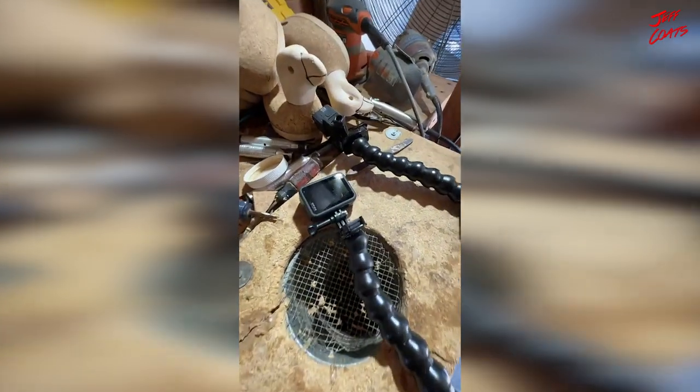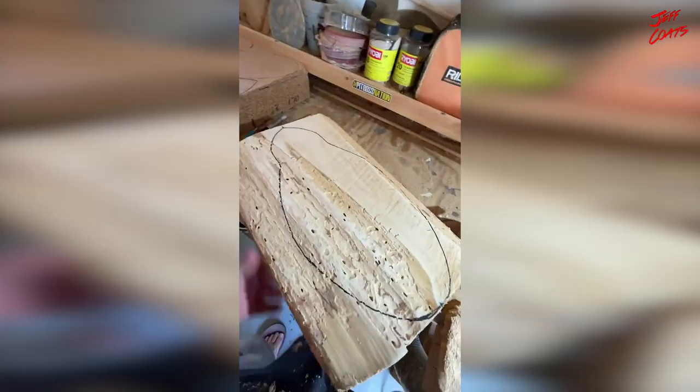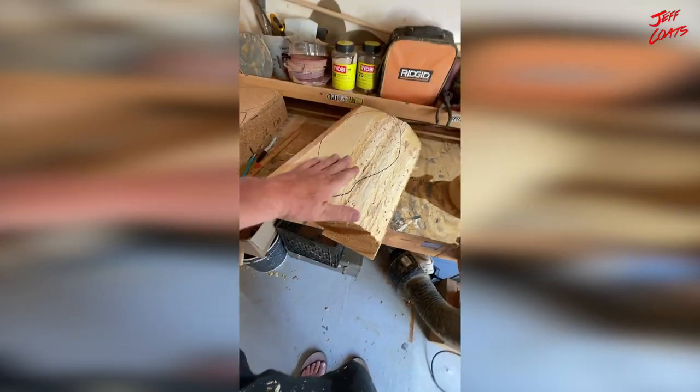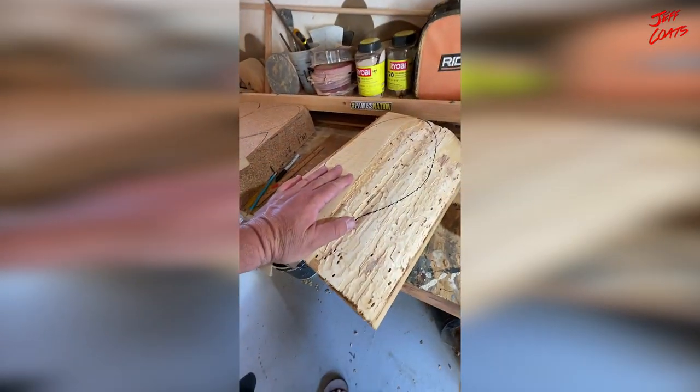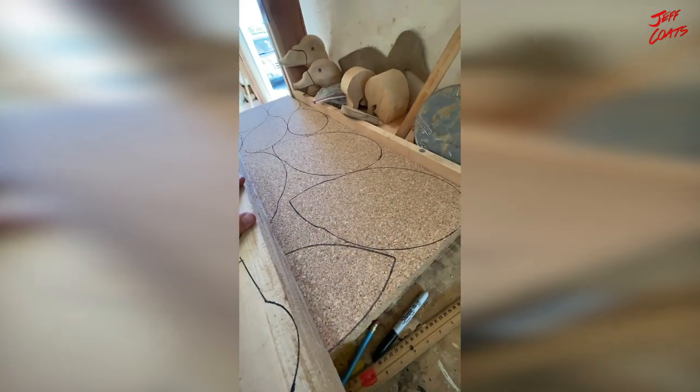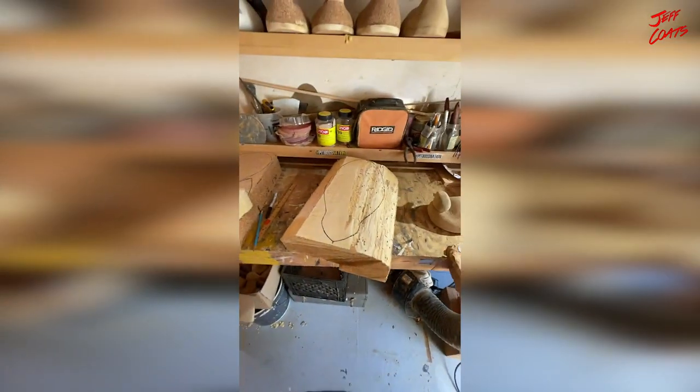I'm going to break the GoPros out. Check this piece of cedar out — this is a unit right here. I've been wanting to do something with it forever, and I thought — Geoff Wood, he kind of suggested it. I need to make black ducks anyway, but he said, 'Hey man, why don't you make some black ducks and bring them up there and we'll gun over them.'